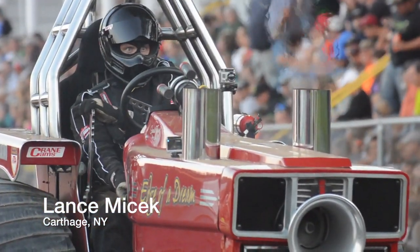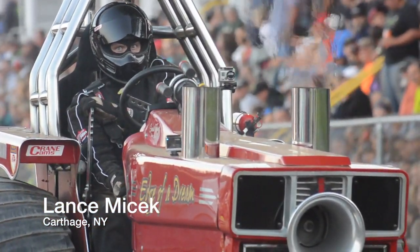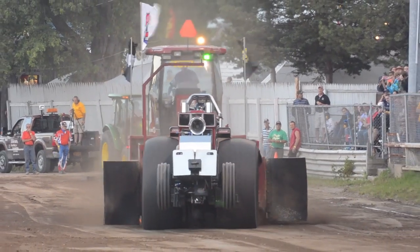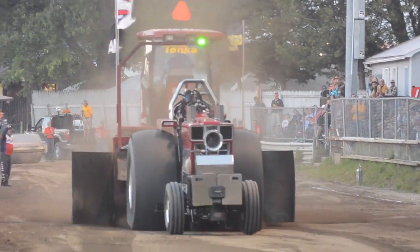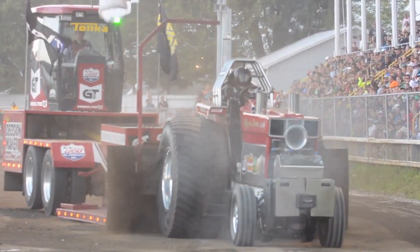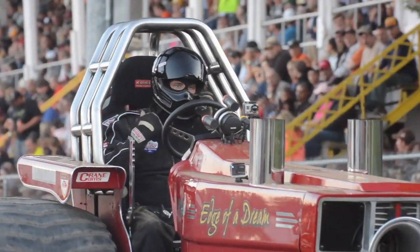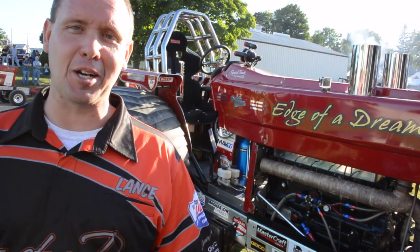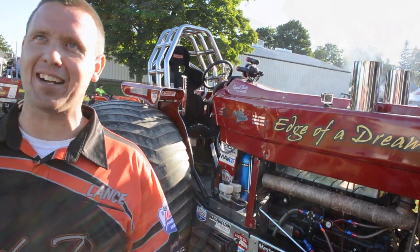The tractor, just so people understand what it is, it's actually what they call a super stock tractor. Ours runs on alcohol instead of diesel. You take a motor that is probably 210 horsepower stock, and they're probably now between 2,000 and 3,000 horsepower. But it's specifically about the ride down the track, the adrenaline rush — it's kind of like your drug, or your high, is the ride in the tractor.